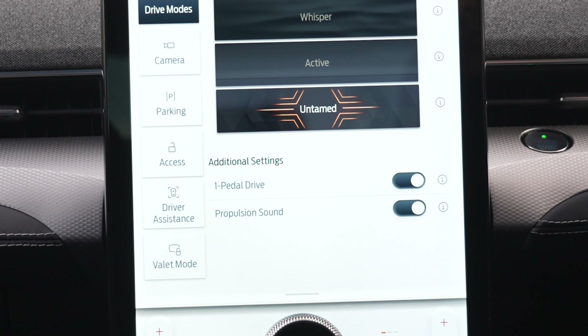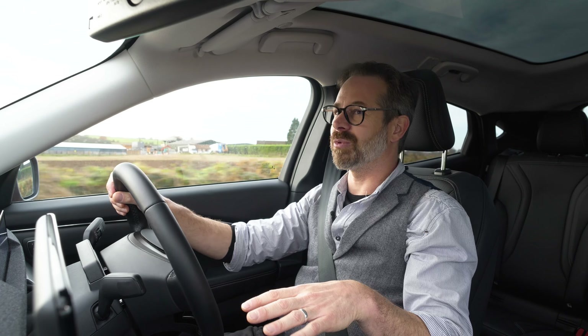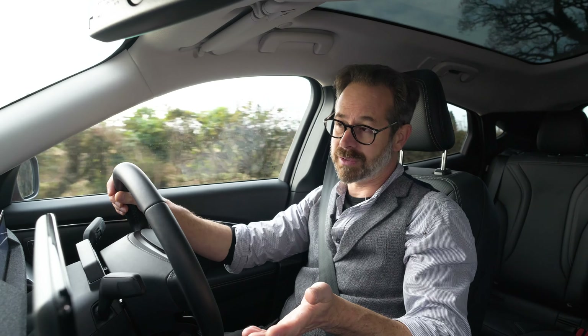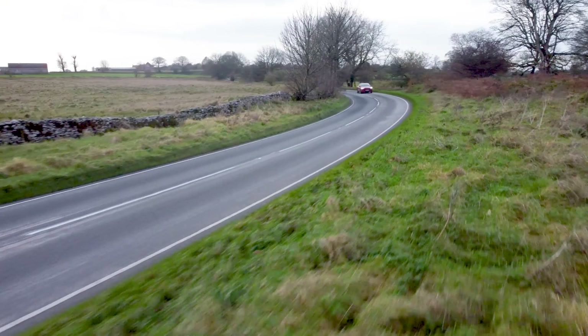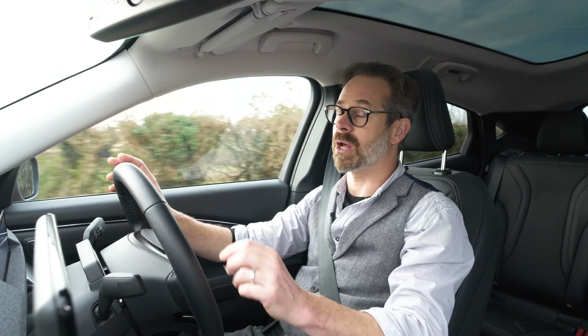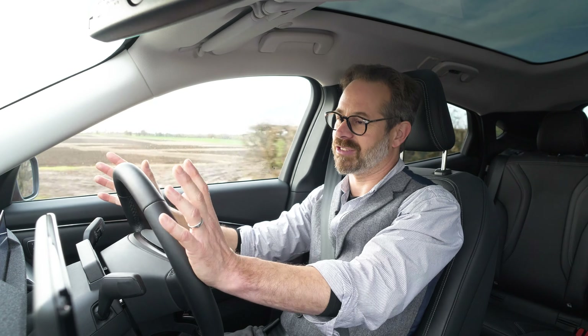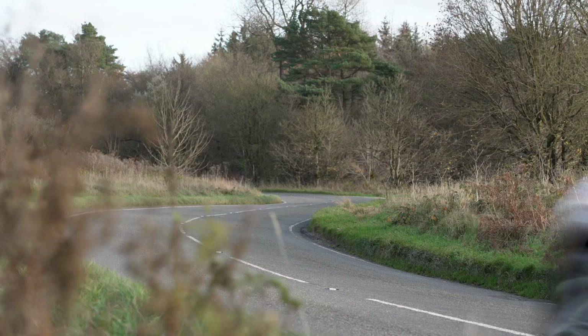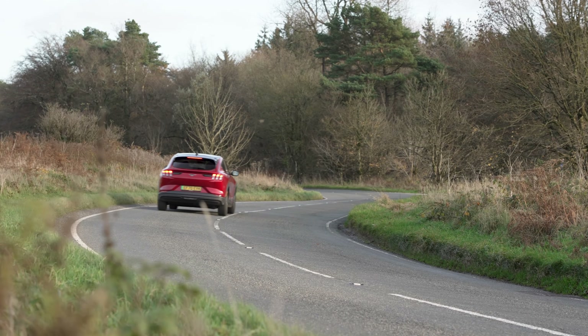It's got some different regen settings: a standard setting which is quite light on the regen, and then a one-pedal driving mode, which does pretty much what it says. I think that's my preferred drive style, although it's a little bit fiercer than I would normally like — it'd be nice to have a little bit more adjustability. But in reality that's okay, and as an EV owner you'll get used to it and certainly enjoy it.